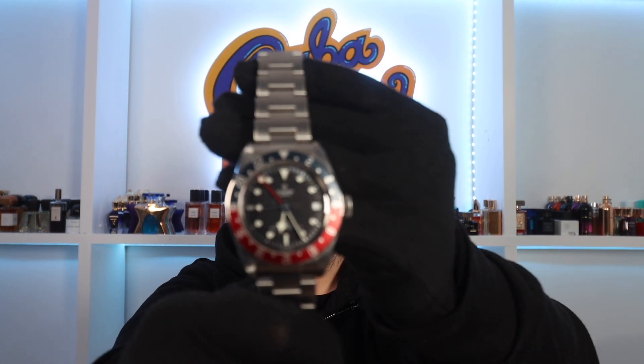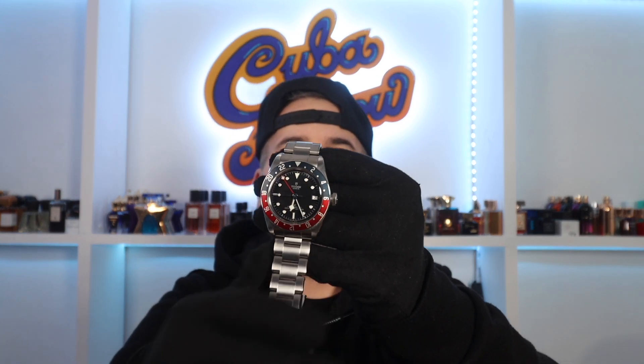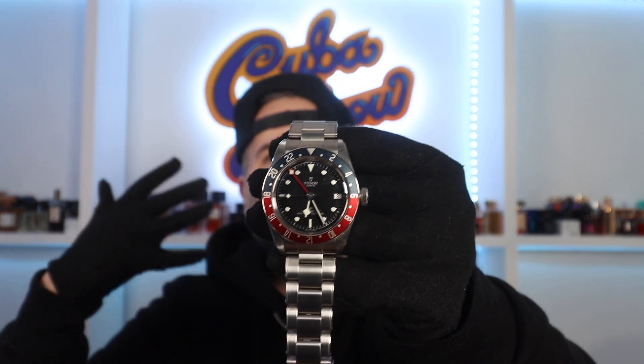You guys went on my journey over to the formerly known Tourneau to purchase my Pepsi Tudor. It was an amazing experience getting to go to a store, purchase this watch at retail, going through that whole experience, doing that vlog.